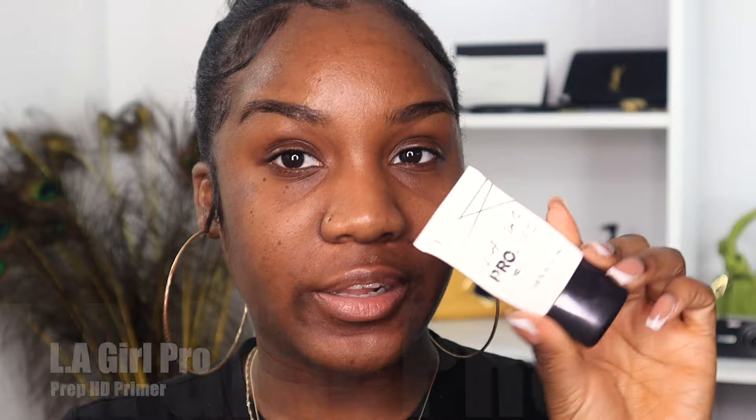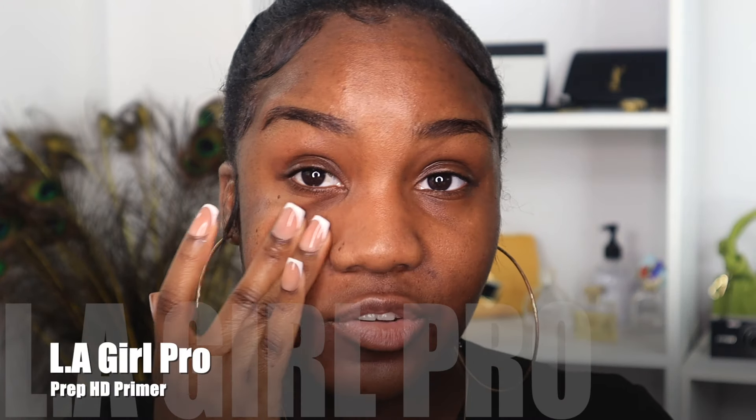Now we're ready to apply the foundation. First, go in with a primer — I've been loving my LA Girl Pro Prep Primer; it makes my makeup look really smooth and blurred. Make sure you're using a primer suited for your skin type. My foundation of choice today is the Makeup by Mario Surreal Skin Foundation.